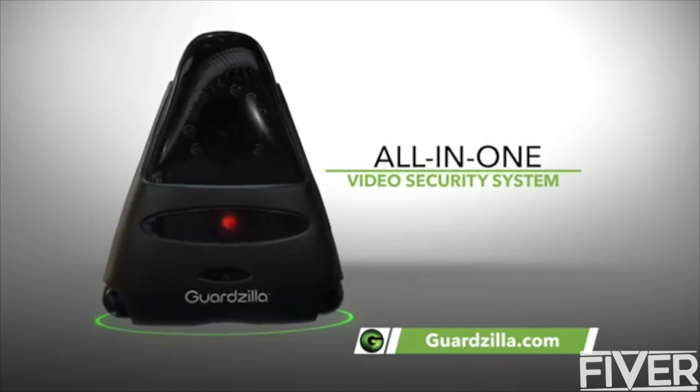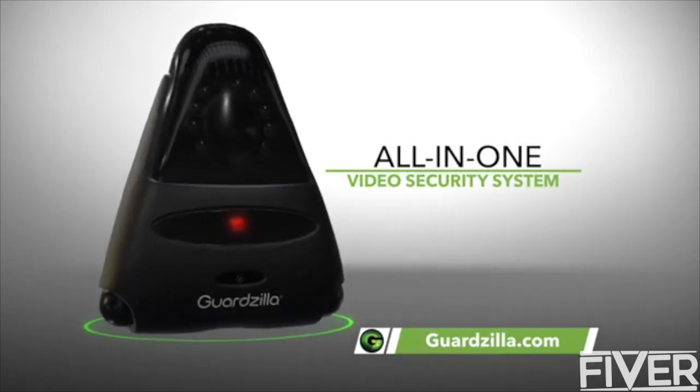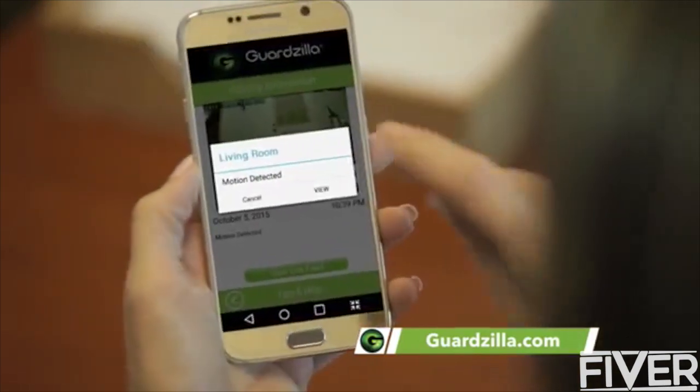You always know what's going on in your home. Thanks to my Guardzilla. Guardzilla is my affordable all-in-one video security system that allows me to monitor and protect my home 24 hours a day, right from my phone.